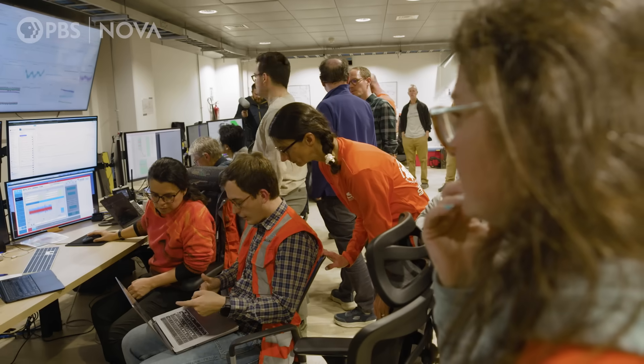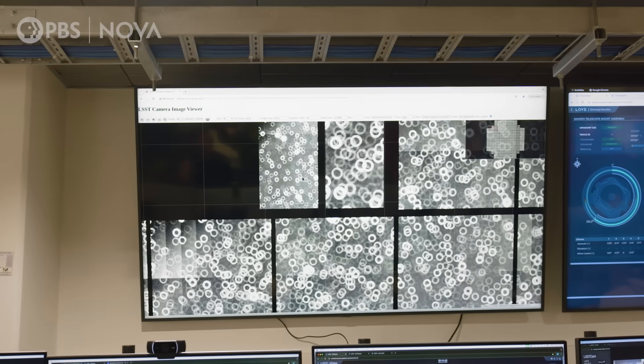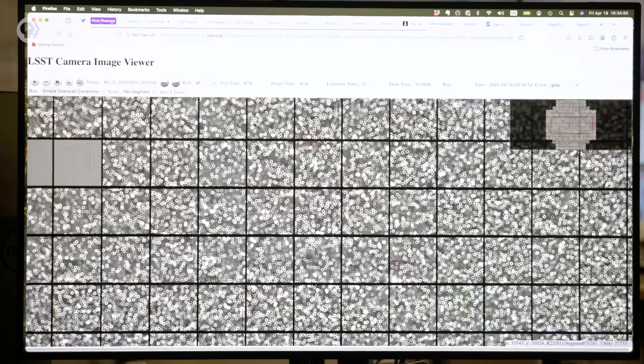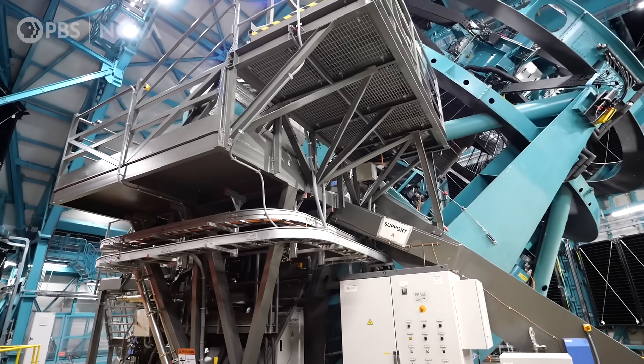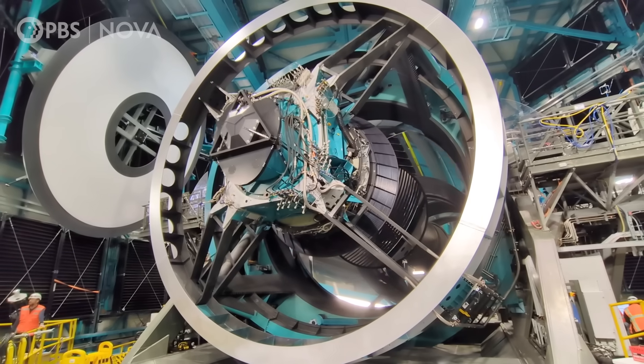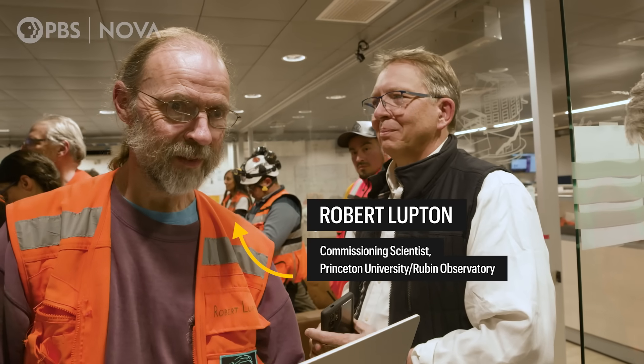NOVA was there for the test in spring of 2025, when the team attempted to focus the camera and take the very first images. But in the first test of the telescope, everything looked like cereal. After that first image — which looked like a bowl of Cheerios — we adjusted the optics. The image appeared to show a series of rings because the telescope optics were not in proper focus. To fix this, the team had to adjust the distance between the camera and its massive mirror. The question was: do we move it towards the mirror or away from the mirror? Theoretically we know, or you can just guess and see if it gets better or worse.